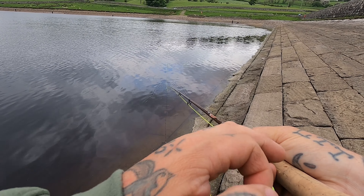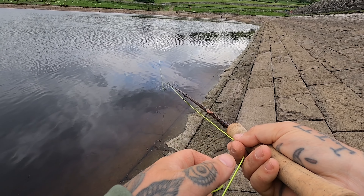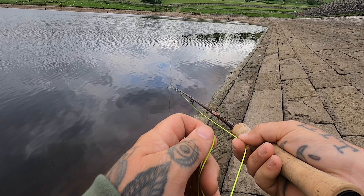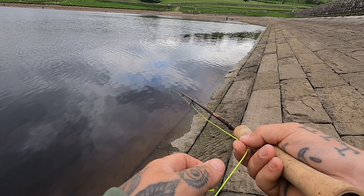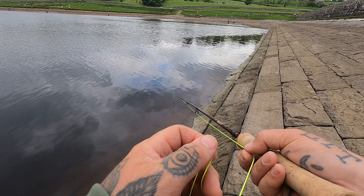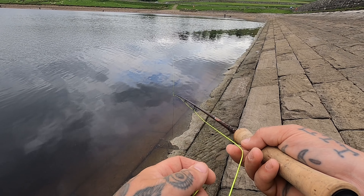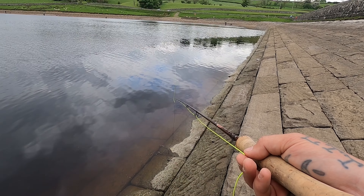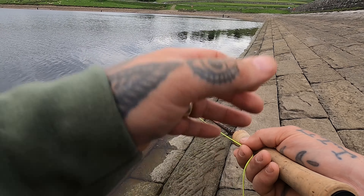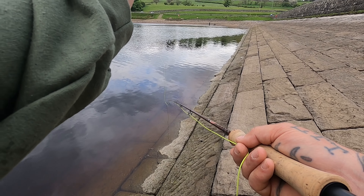I've just switched to a slightly bigger fly — not for any other reason than so I could see it. My eyesight apparently isn't great in this little ripple with dry flies — I'm not exactly keyed in on it and it keeps sinking without me knowing. I think this is more of a sedge imitation; I did see a few sedges earlier so there's a few around. There's a lovely window just going down this bank so I can cast at an angle and just let it swing in.